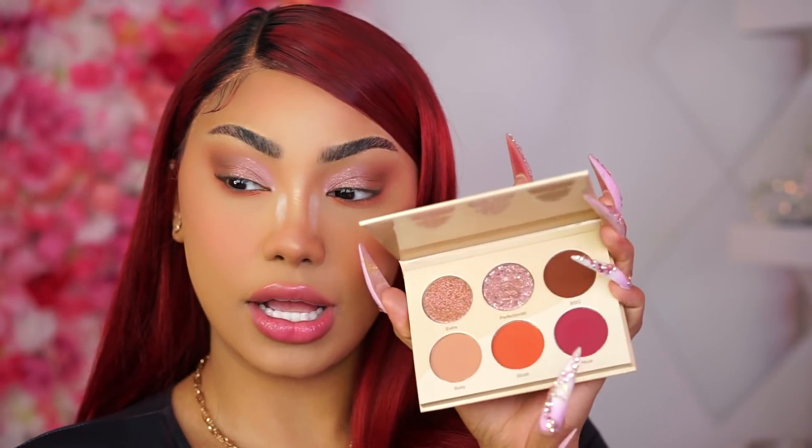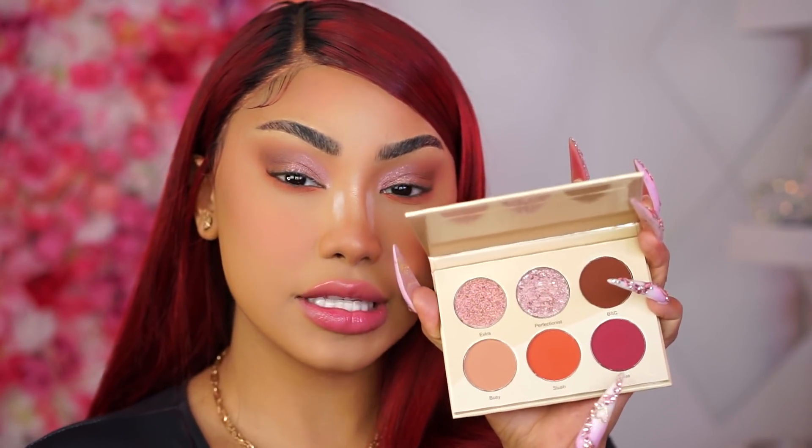Next I'm going to take the shade Aqua — I hope I'm pronouncing that correctly — it's a pinky shade. We're going to take that right on the lower lash line, keeping it more concentrated there and not blending it out as much. That's going to give us a little seductive kind of vibe, which is obviously what we want.